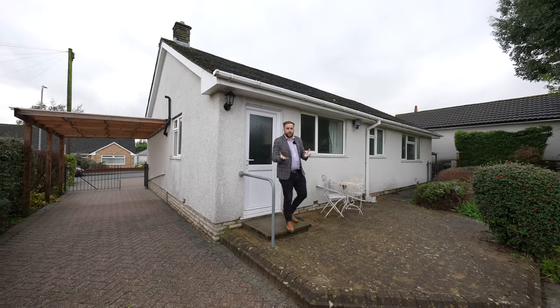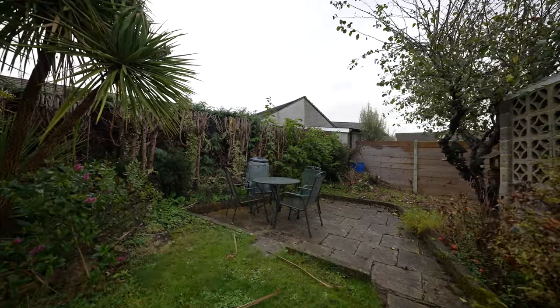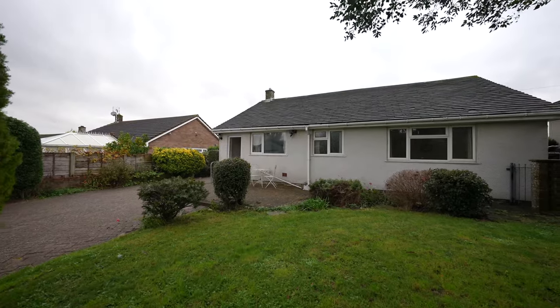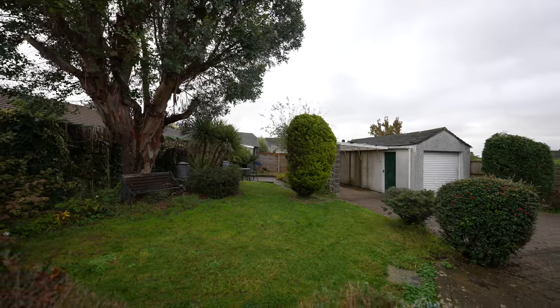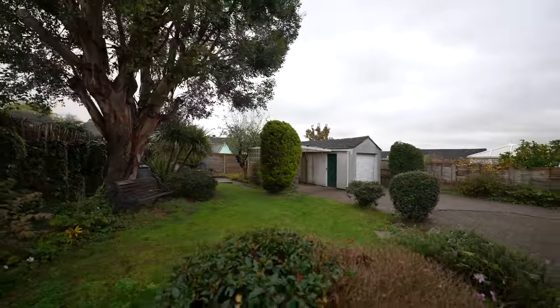Coming out to the rear of the property you're greeted by these private gardens. There is an array of established trees as well as a lawned area. There is ample parking provided by the brick paved driveway that leads up to the garage as well as two carports.